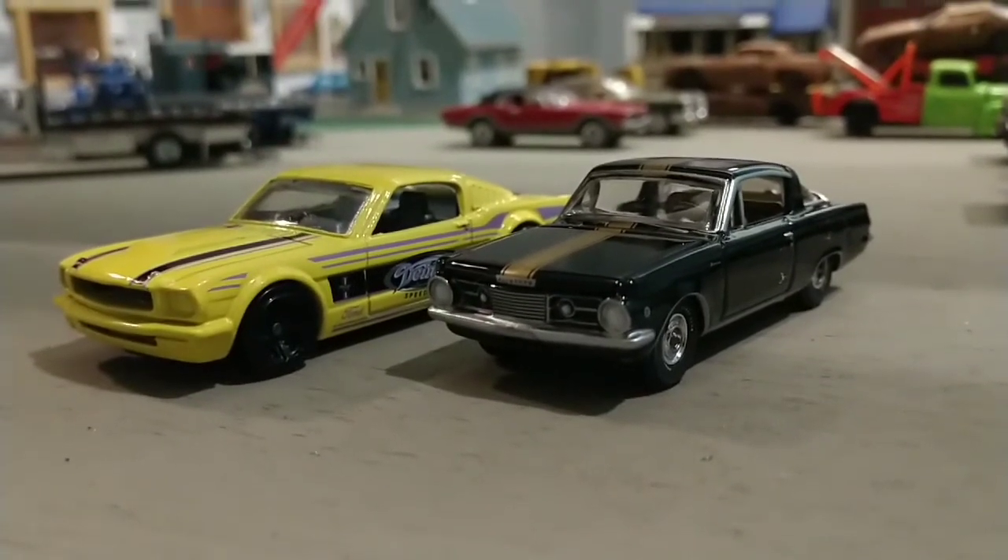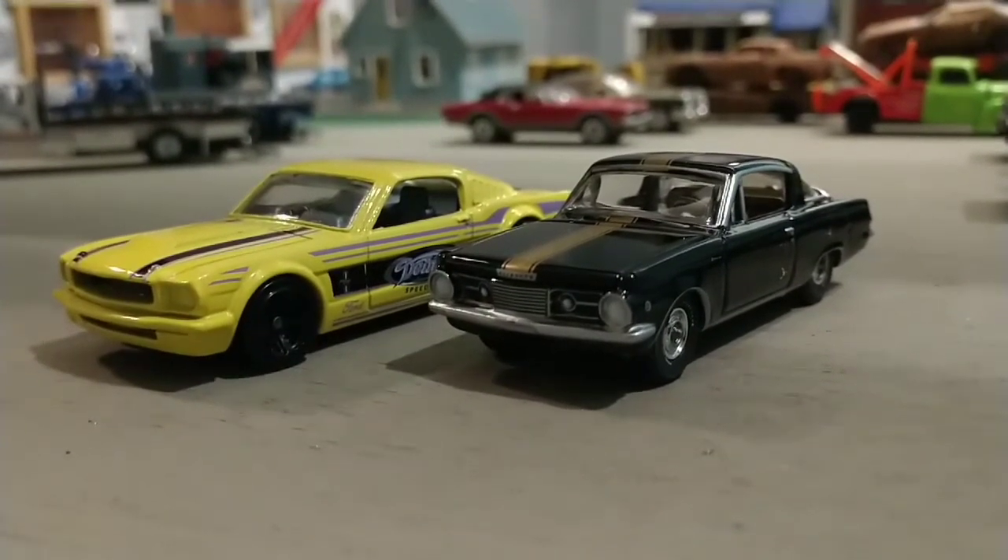Just couldn't resist sending it down the track a few times against a '65 Mustang.